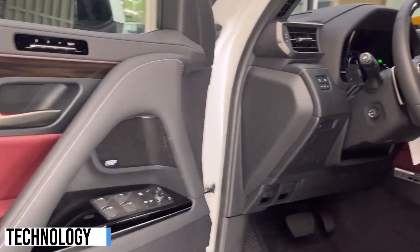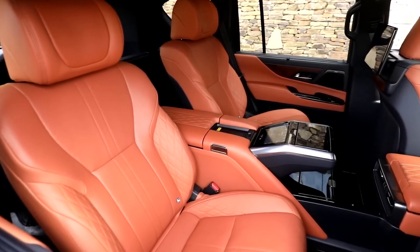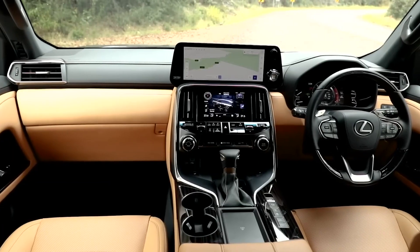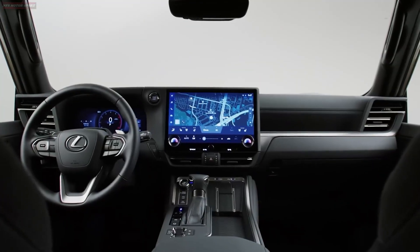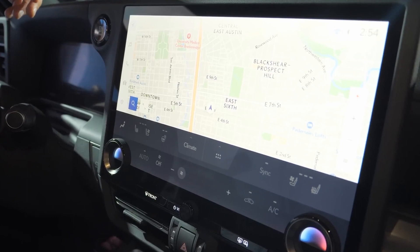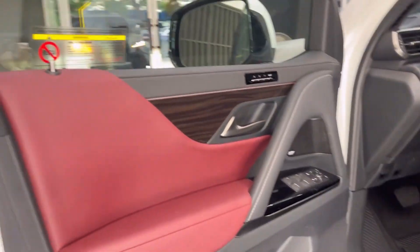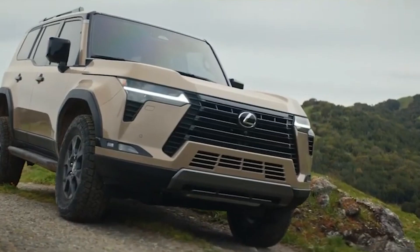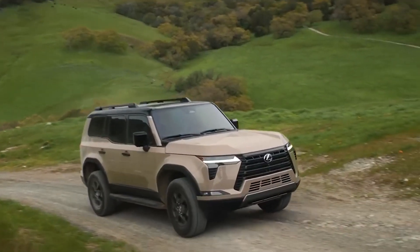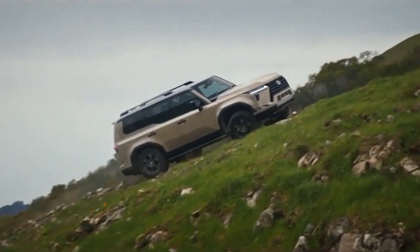The 2024 Lexus GX boasts a range of cutting-edge technology features that enhance its performance, comfort, and safety. The vehicle is equipped with the Lexus Interface, a state-of-the-art multimedia platform featured on a 14-inch touchscreen infotainment system. This intuitive interface includes wireless Apple CarPlay and Android Auto capability, as well as a digital 12.3-inch multi-information display, providing drivers with easy access to various functions and information. The GX also offers the adaptive variable suspension system, which continuously adjusts dampening forces based on changing road conditions, resulting in improved comfort on highways and enhanced capability off-road.